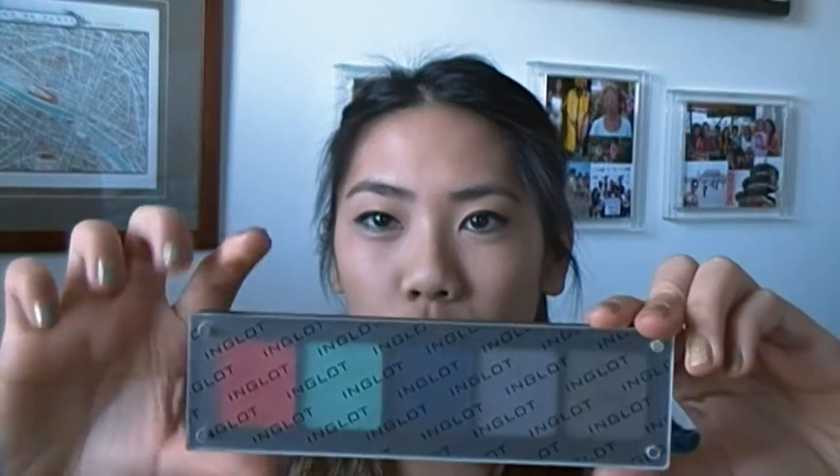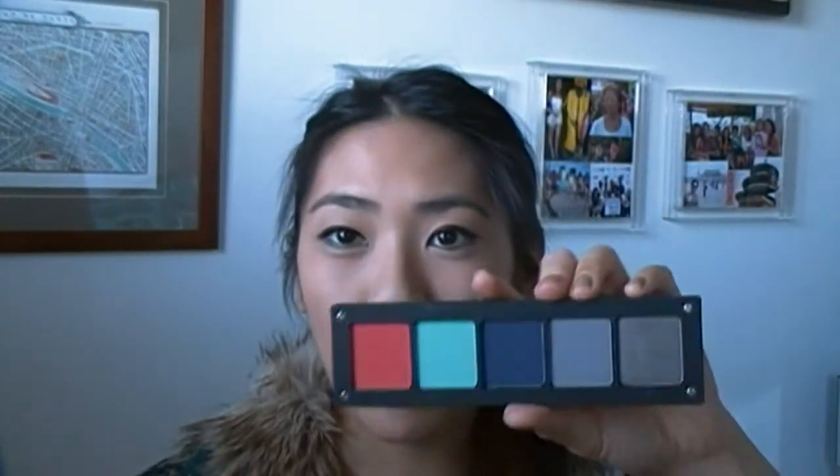The first thing I'll start with is Inglot, because it's just an exciting brand. I got this palette — it's the Freedom System palette. I'm sure you're all familiar with how the Inglot palettes look. They come in different sizes; this one is the square of five, and I believe you can do 10, 20, or 30. I wanted to share the colors I got because they're really interesting — they were handpicked by my cousin for me.